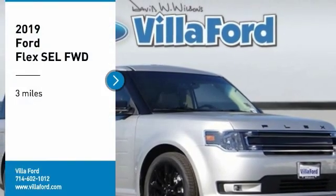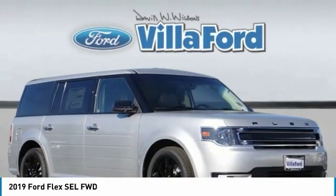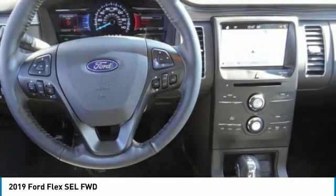Make a great choice today with the 2019 Flex. Flex isn't just exciting to look at, it's exciting to drive. It hunkers down, puts a limit on lean.